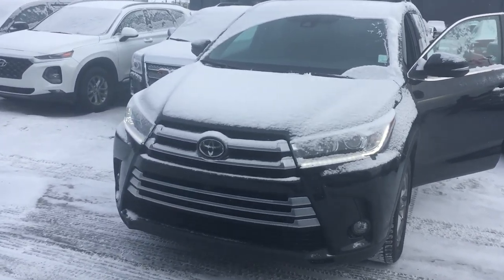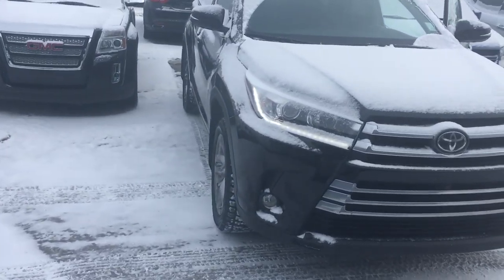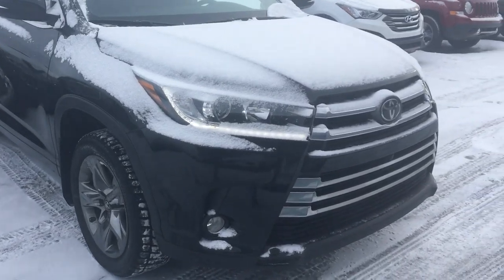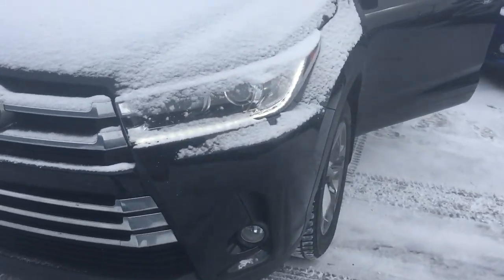Good morning Chris, this is Kabir from Revisiting Hyundai. Thank you for submitting an inquiry on our Toyota Highlander. I just want to do a 360 walk-around video to show you how the vehicle looks from inside and outside, along with the features. It does come with a factory remote starter.